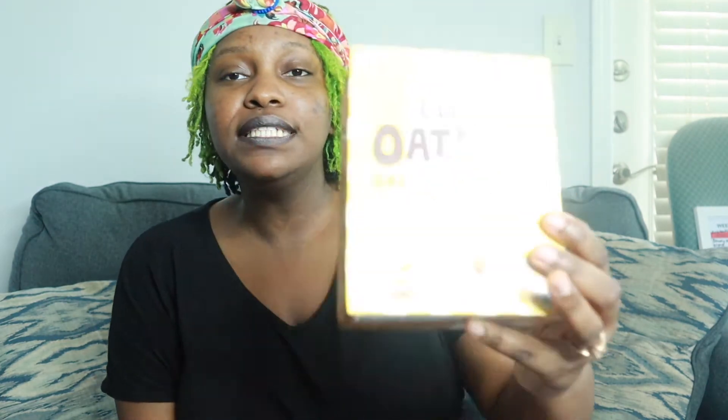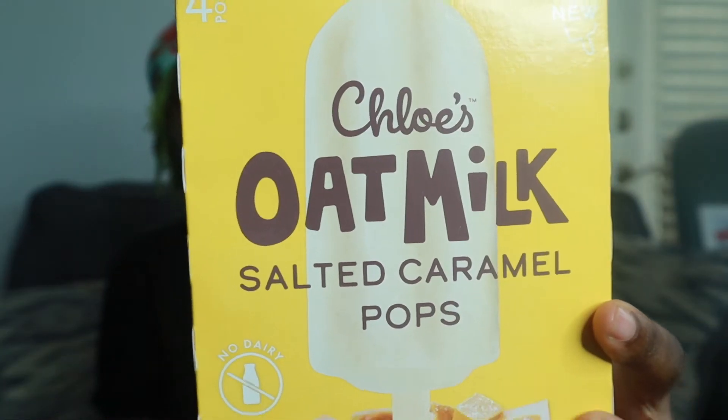Certain items, once you apply, they ask for your information right away, like your email, your home address, and everything, so that they can send the voucher to you because you've already been approved. So today, I got approved for something for free, and I'm very excited about it. The catch is, with everything that you try, you have to do a review within two weeks of receiving your voucher. So if you don't do that, that will get you closer and closer to being eliminated from being able to try certain products because you didn't review them. So this week, they actually sent me a voucher for Chloe's Oat Milk Salted Caramel Pops.